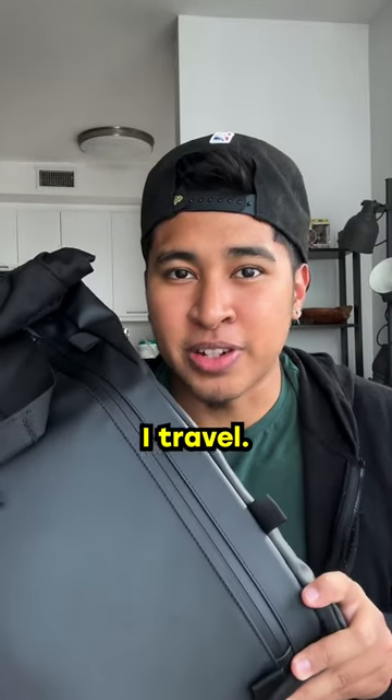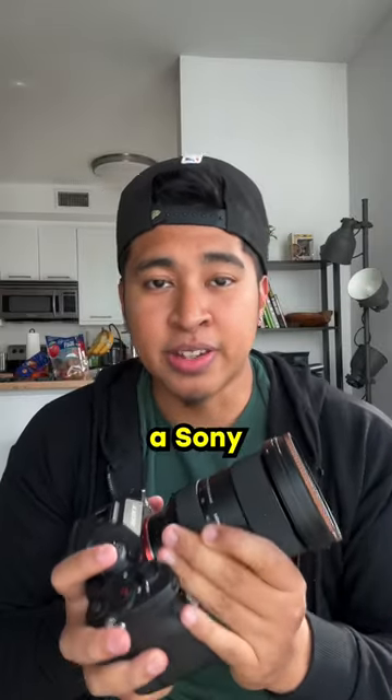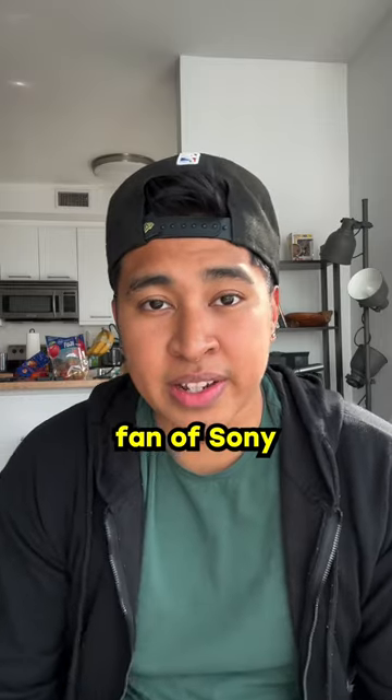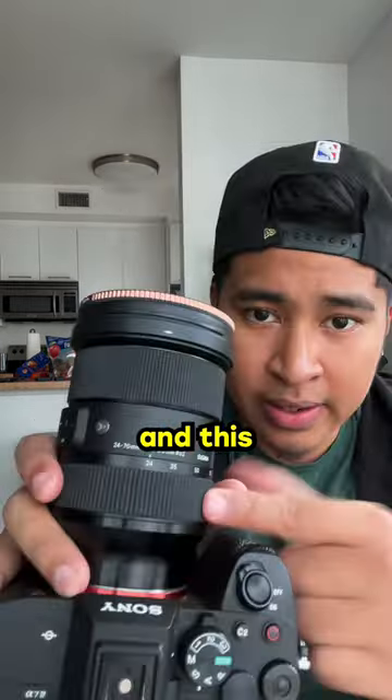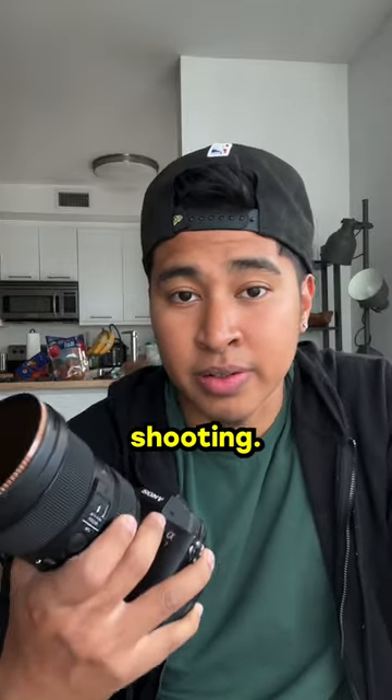This is the camera gear I take when I travel. Starting off with the camera body, I use a Sony a7IV. I'm a huge fan of Sony and this camera is great if you're doing both photo and video. And this lens, a Sigma 24-70, is perfect for all-around shooting.